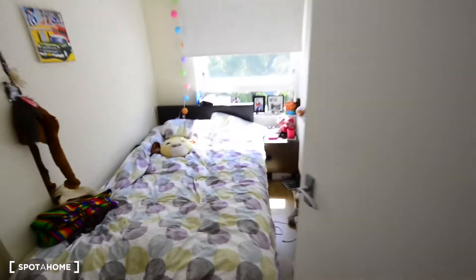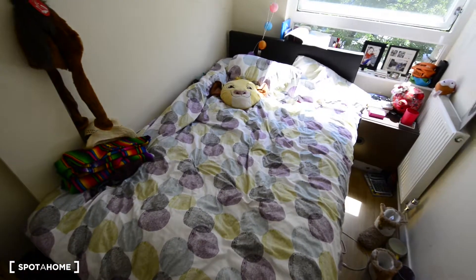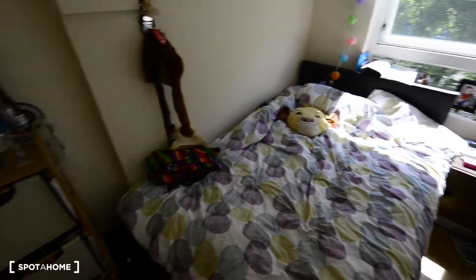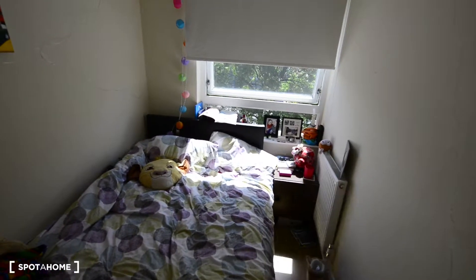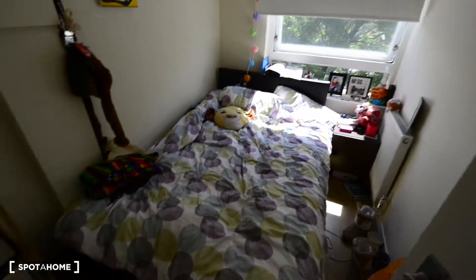Here we have one of the bedrooms. We have two single rooms here, both with a double bed. So this is the double bed. You have a bedside table and a chest of drawers here. You also have a radiator there. It's really bright — there's plenty of light coming in. We have a mirror here.